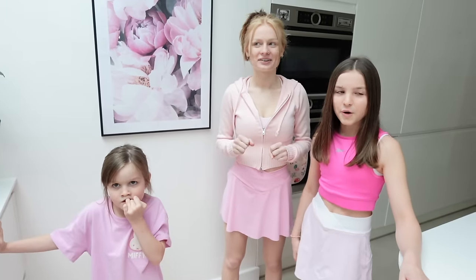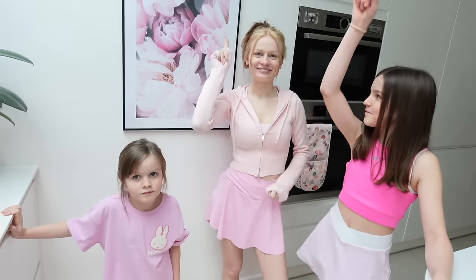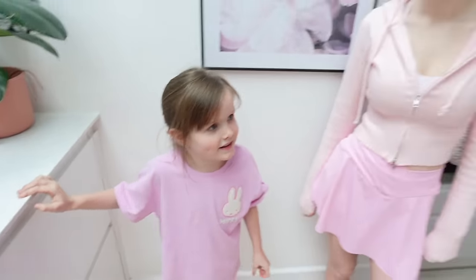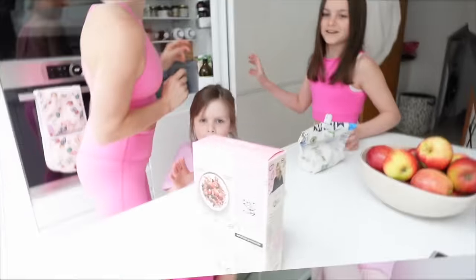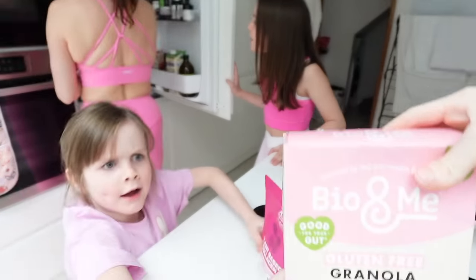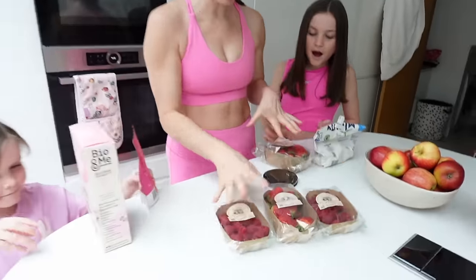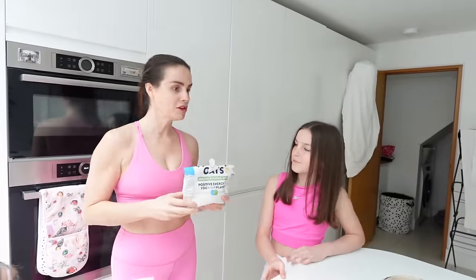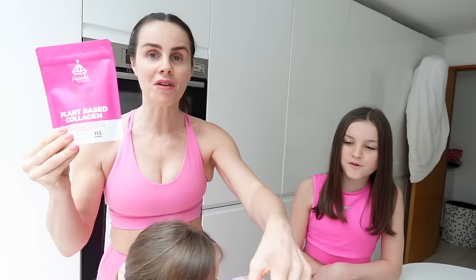It's going to be pink porridge or a pink smoothie bowl! Who's team oats? Me and you can make a pink smoothie bowl. So you two are going to make pink oats — I'll show you that. I've got pink granola for on top of the smoothie bowl, loads of strawberries and raspberries. To make your porridge pink, you can add in this plant-based collagen powder — it's got pink potato and cherries in it. We can also add it into the smoothie bowl, and mix in raspberries so it'll be super pink.